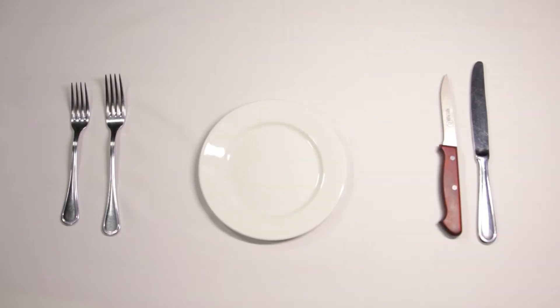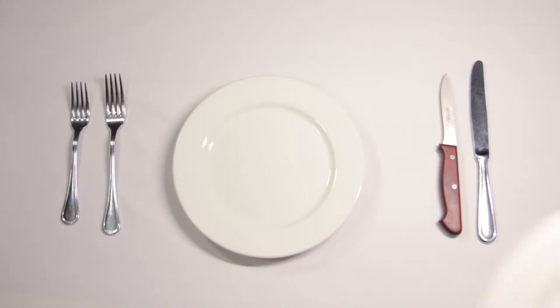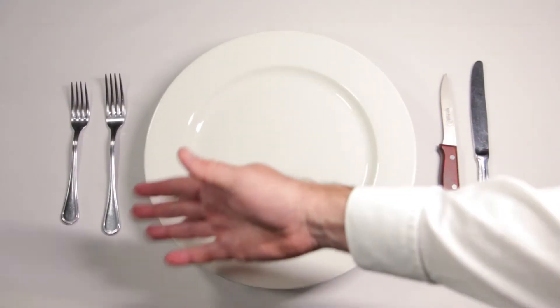Plates come in many shapes and sizes. Firstly, the runt of the litter, the bread plate, at a mere 6 inches. The slimmer's secret, the salad or side plate, at an economical 8 inches. The main act, the dinner plate, at a robust 12 inches. And for special occasions, the charger, an incredible 13 to 14 inches.